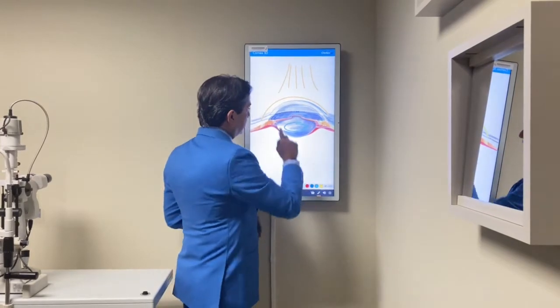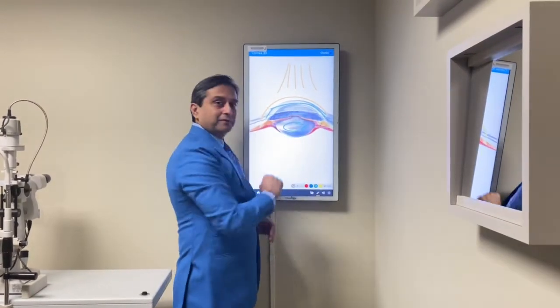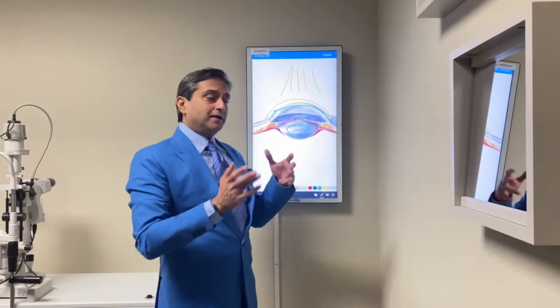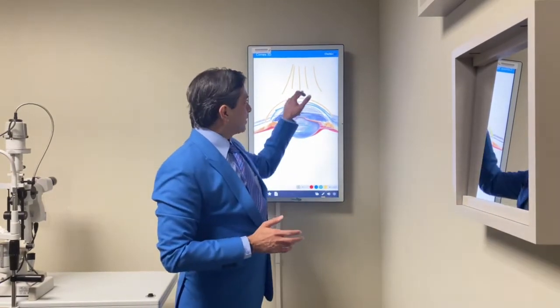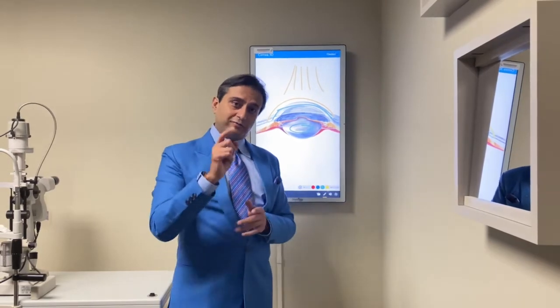Most farsighted corneas are born which are flatter than normal, so we make it steeper. Another thing that I like is if you have additional astigmatism with it, reading glasses with it, all of that can be corrected with this one surgery as I design it to get everything besides your farsightedness too.